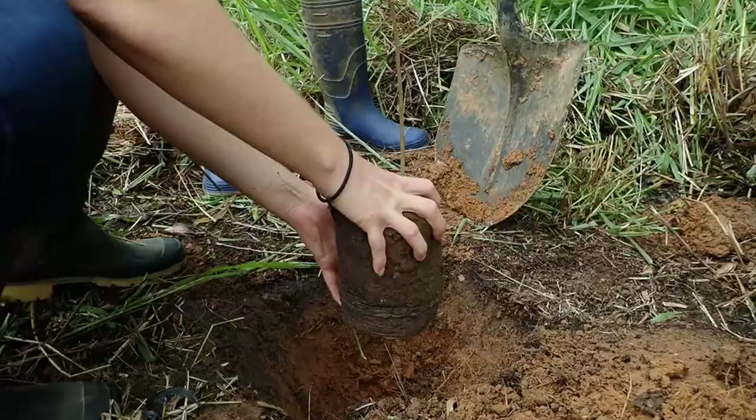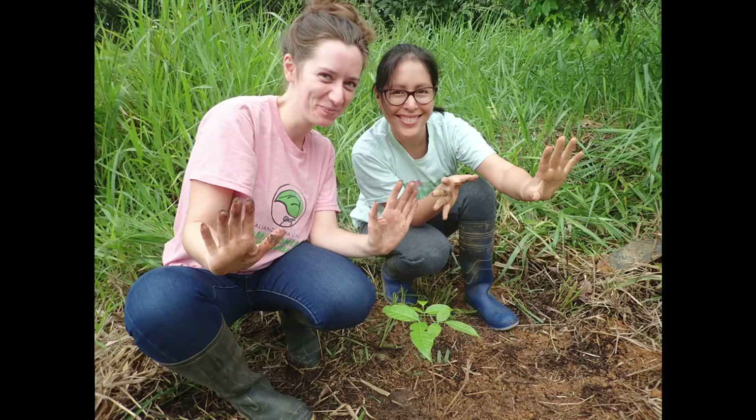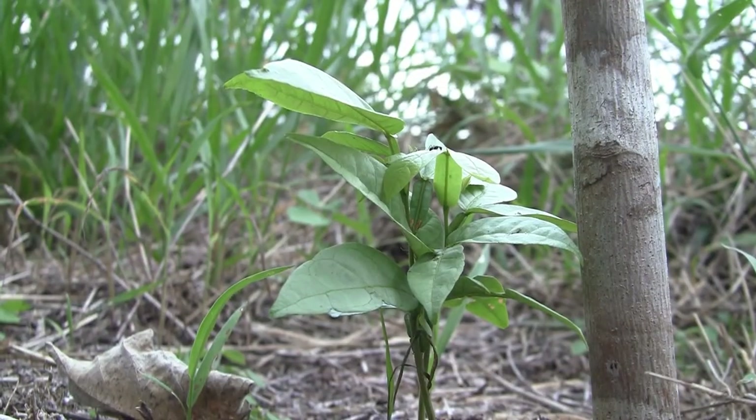Although reforestation can be a lot of hard work, what's good for the forest is also good for the soul. These little saplings are small yet crucial steps in helping restore the Amazon for the future.